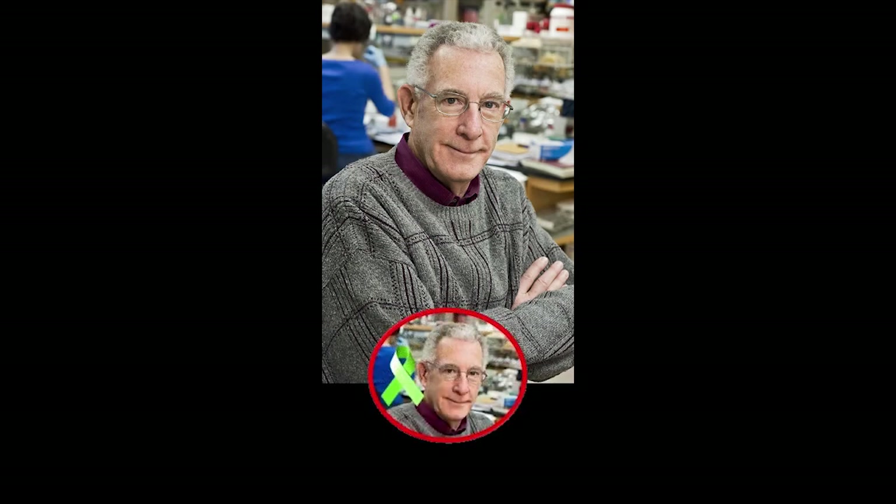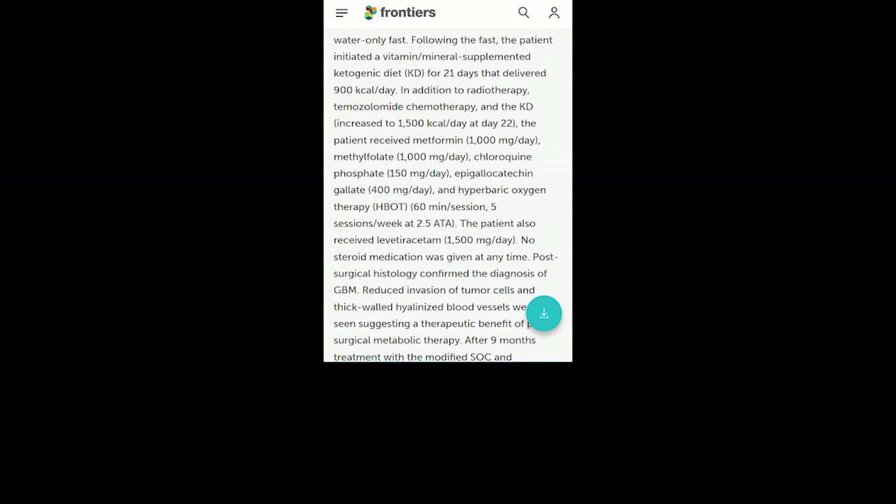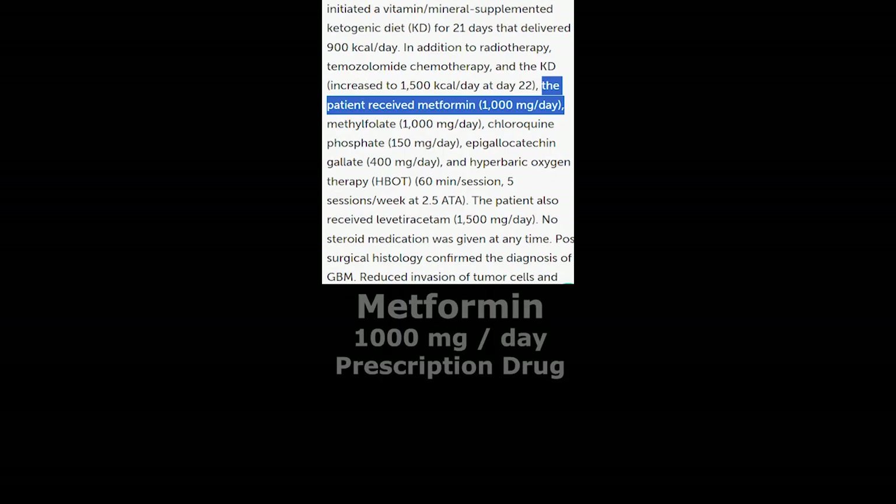In Dr. Thomas Seyfried's brain cancer study from 2018, he used the following four drugs to manage cancer. Metformin — a prescription drug at 1,000 mg a day. Metformin lowers blood glucose levels by inhibiting gluconeogenesis and increasing insulin sensitivity.